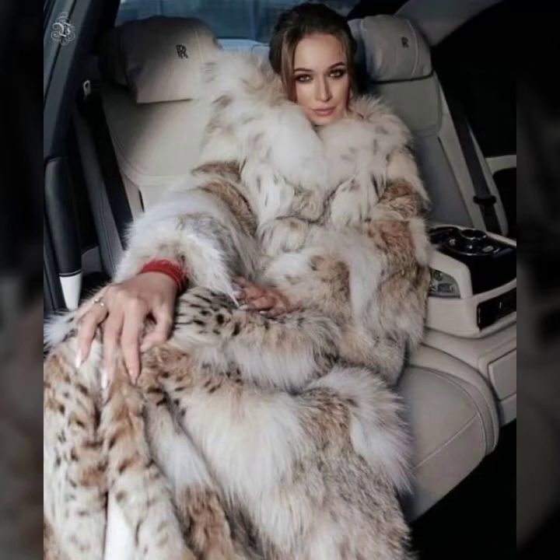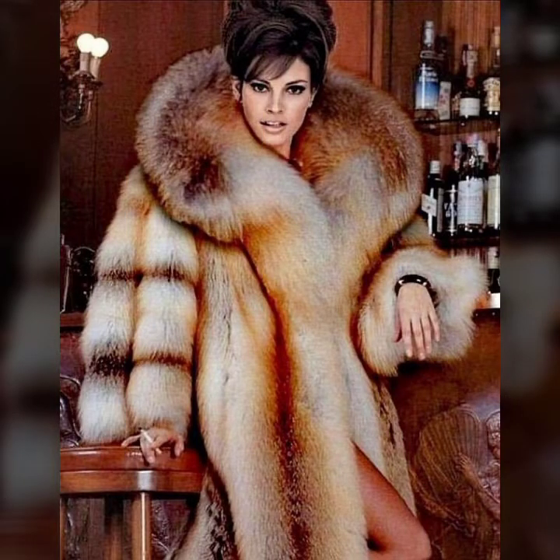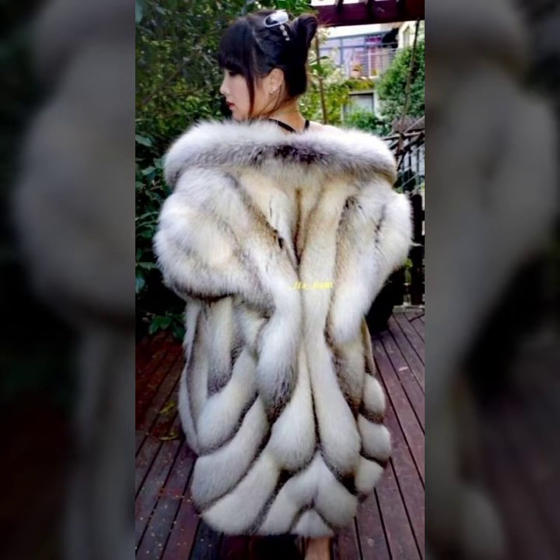Hey guys, how are you? I hope you are fine and doing well. This is me Aasya and welcome to my YouTube channel Aasya Fashion Vlog. Today I will show you in this video so stylish and many much more variety of fur coat for ladies.